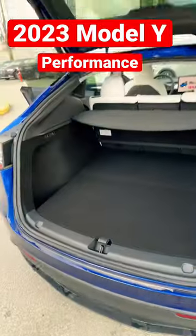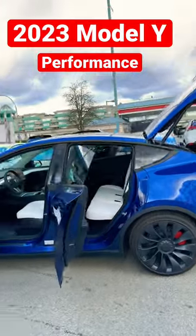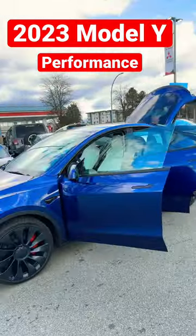There's a lot of storage in there. Very nice car — the 2023 Model Y Performance. It's the best.